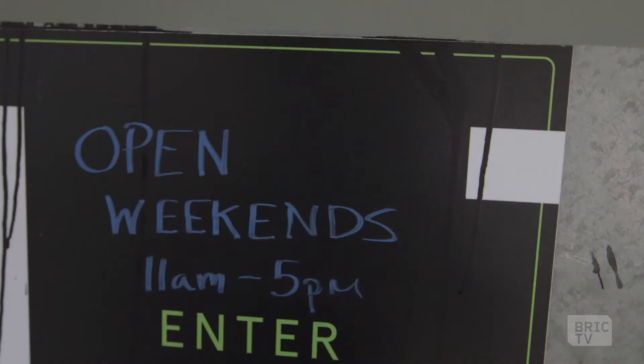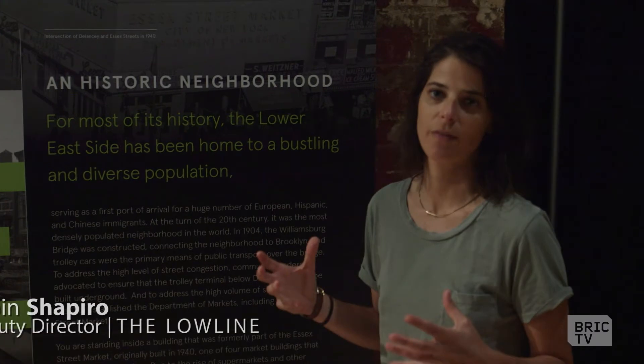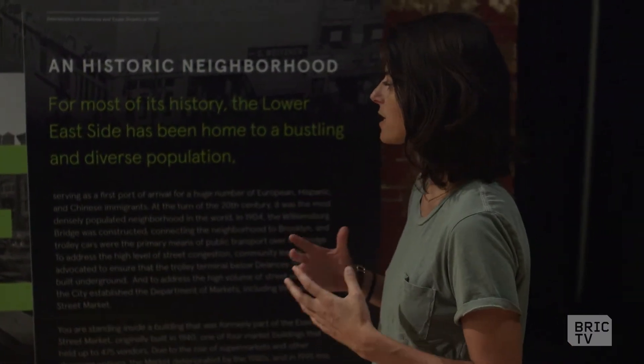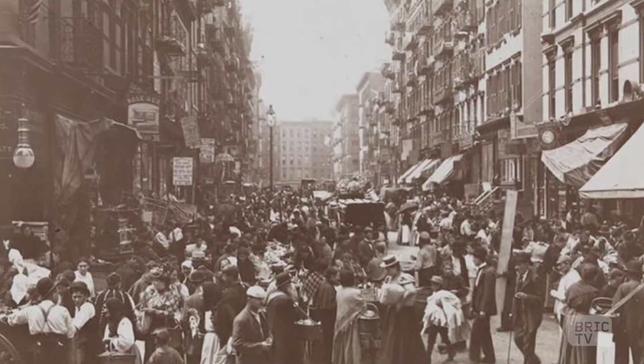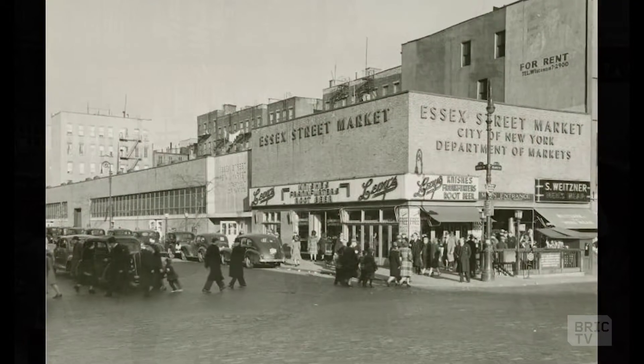Right now we're standing in the entrance to our Low Line lab, built to test the future lighting and landscape of the future Low Line park. Our ultimate goal is to take over an abandoned one-acre trolley terminal and turn it into a glowing underground park for all New Yorkers to enjoy. Right here we can see some of the history of the Lower East Side — it's important to look to the past to figure out how to design for the future. This has always been a very dynamic area, where waves of immigrants landed at the turn of the century.